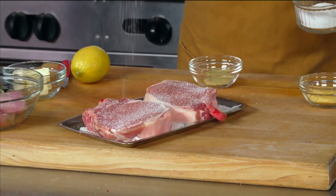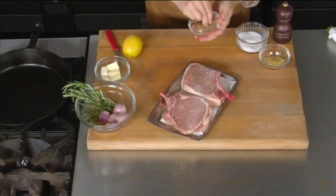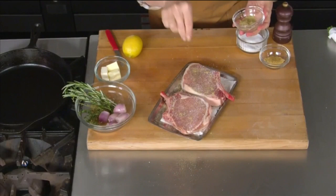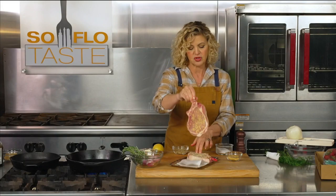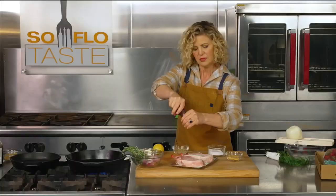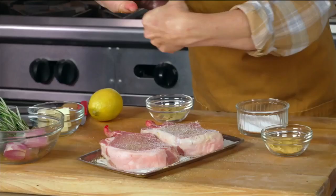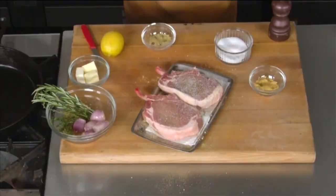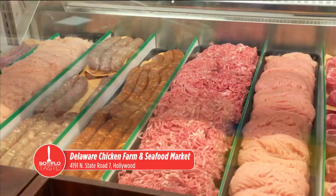I'm doing a nice salt and pepper, a little bit of ground fennel because I'm using a shaved fennel salad, and Coleman's mustard — I love the idea of putting a little dried mustard on this as well. Let's get both sides. These beautiful pork chops come from Delaware Chicken Farm and Seafood Market — they are gorgeous, bone-in and fat and delicious. Make sure you go visit Delaware Chicken Farm and Seafood Market, located at 4191 State Road 7 in Hollywood. Visit DelawareChicken.com.